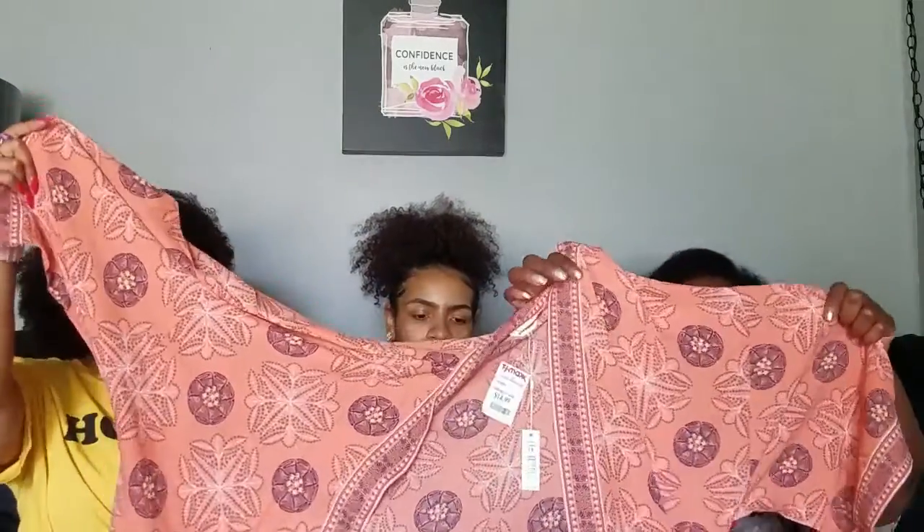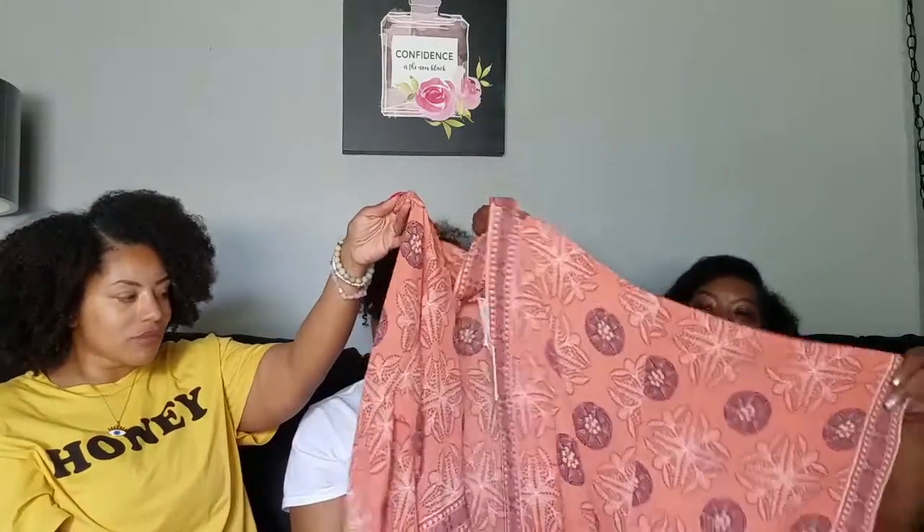I got this — hopefully you can tell how beautiful this is on camera. It's called a kimono. Look at the sleeves — they're nice and fancy. I don't like short sleeves, so I like my arms to be a little covered. It was $14.99. Isn't it cute? I love it.